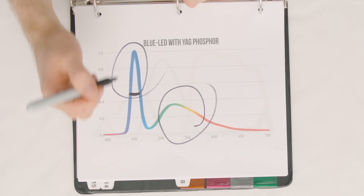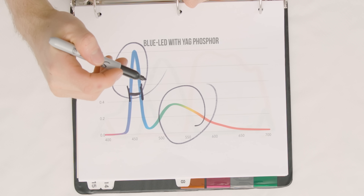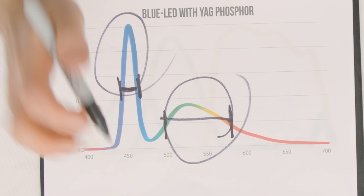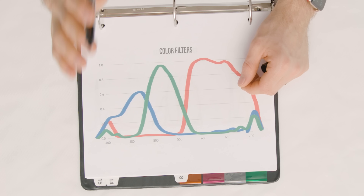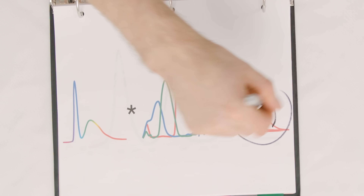Our blue LED has a full-width half-max of about 20 to 30 nanometers. The YAG portion, on the other hand, is a big wide 100-nanometer mess containing contaminating colors like pink, orange, and teal. That's a problem. The white light from the source then passes through color filters at the display's subpixels to separate the light into red, green, and blue. These filters themselves have a pretty loose definition for each color, so what ends up hitting your eye inevitably goes through this game of telephone. Garbage in, garbage out.